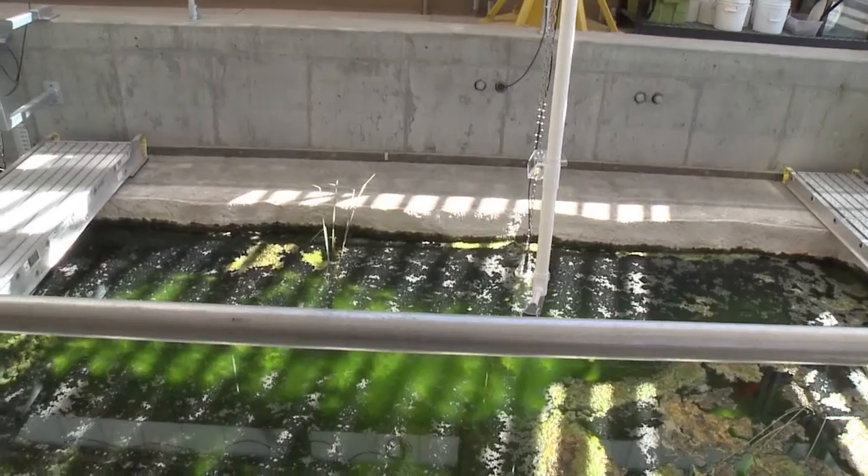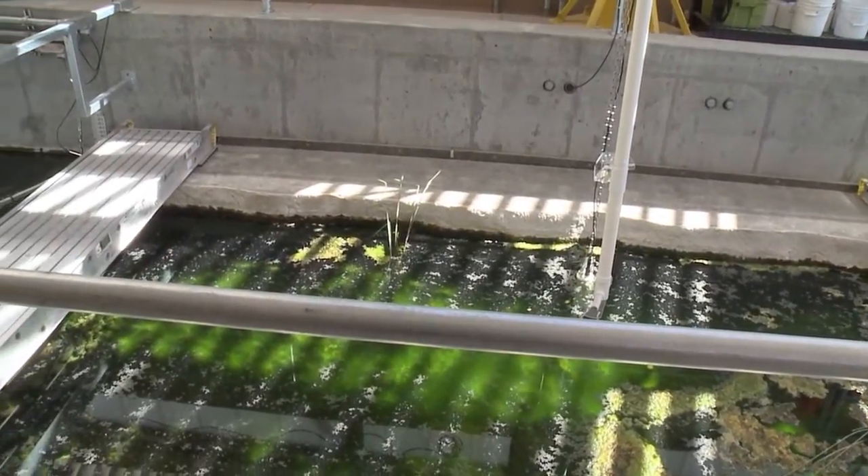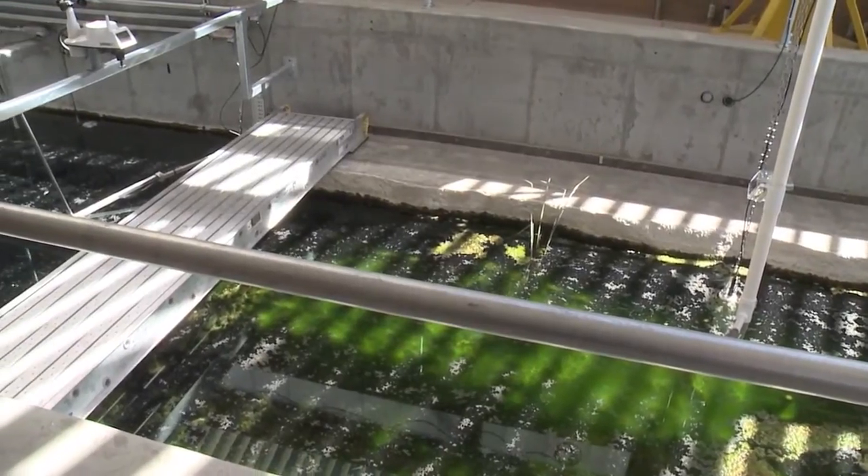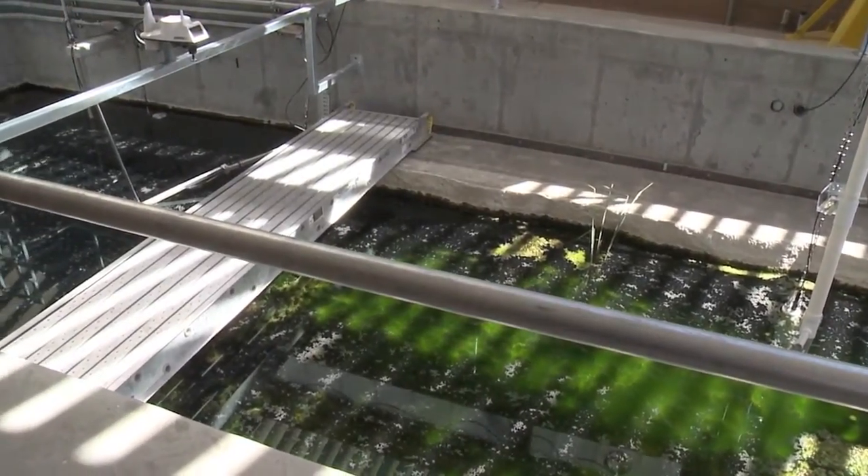What we're looking at here is the Ash Meadows Fish Conservation Facility Refuge Tank. This is a simulation of Devil's Hole and it was built over the last five years or so. We've really been in operation for the last year. The total volume is about 100,000 gallons.